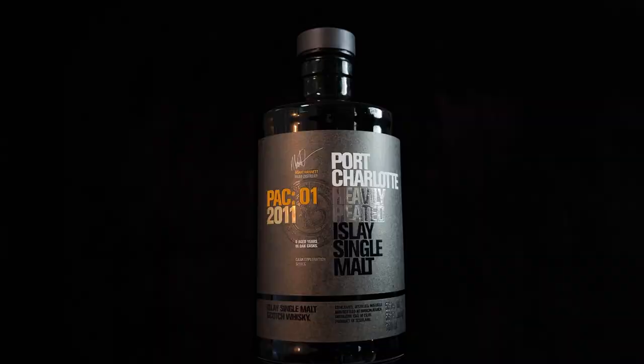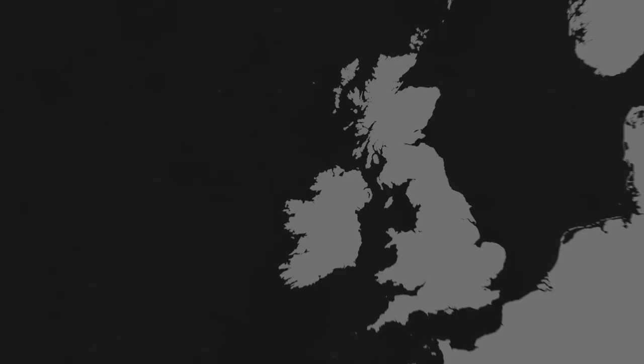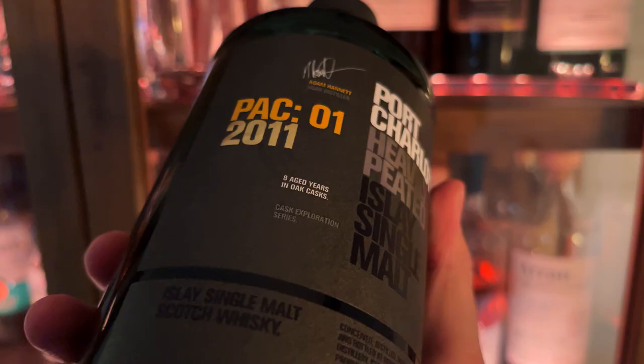The first whiskey on my list is the Port Charlotte PAC 01 2011 - I was definitely reaching for this a lot over winter. A lot of you might already know Port Charlotte from the Port Charlotte 10, which is a classic go-to smoky whiskey from Islay, the island well known for distilleries that make smoky whiskey. It's aged only eight years but matured partly in French wine casks from Bordeaux called Pauillac casks. This whiskey is from the Bruichladdich distillery, who also release the Octomore.